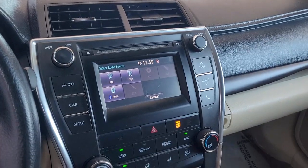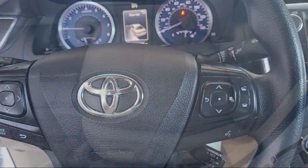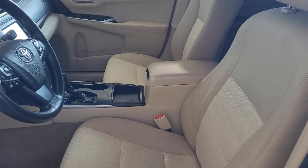Every vehicle is put through a rigorous inspection and reconditioning process by our highly trained technicians using only certified OEM parts, guaranteeing you the highest quality vehicle possible.